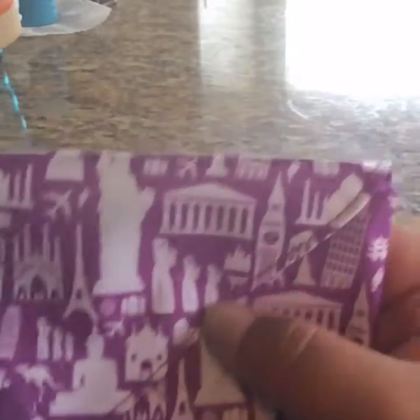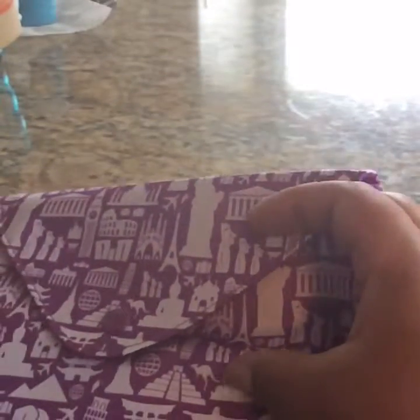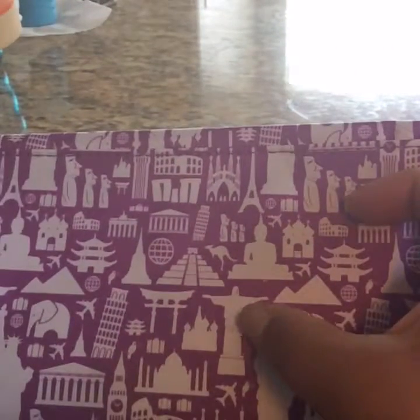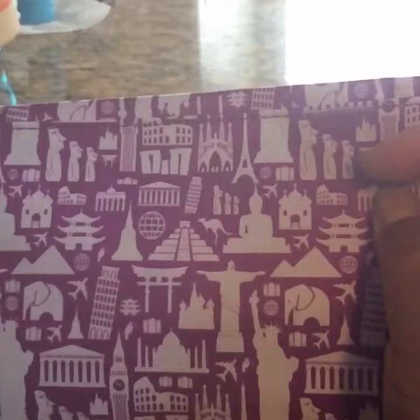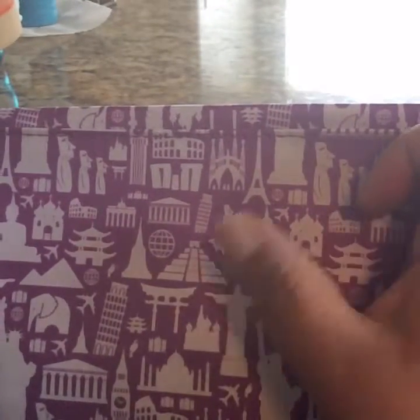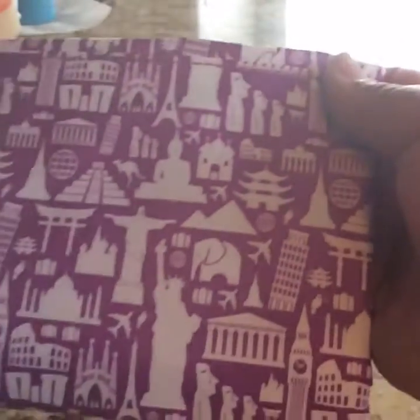And you see the Leaning Tower of Pisa, the Pyramids, a whole bunch of stuff all over the bag. And this one I think is somewhere in like Latin America — I'm not sure where. And then Tokyo, Japan, a whole bunch of stuff. So it's very, very nice.